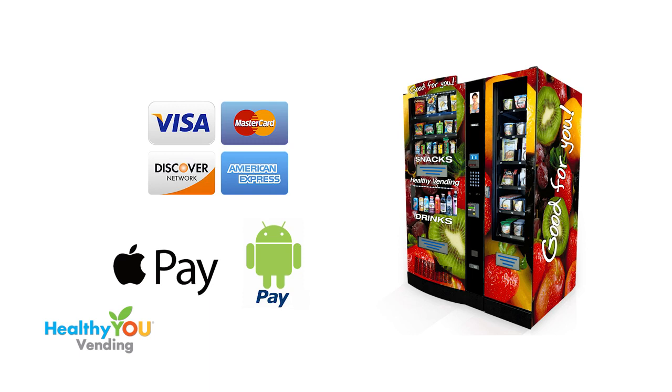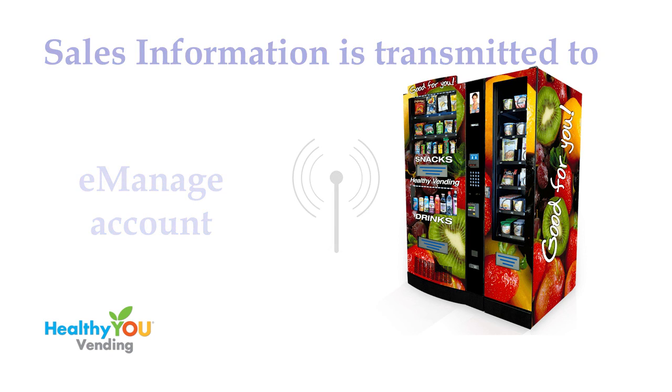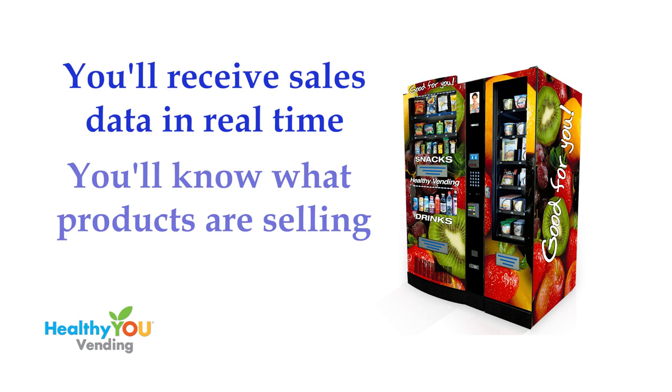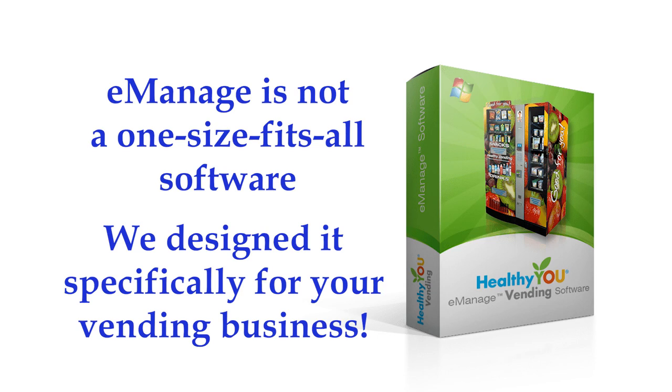Our machine transmits all cash, coin, credit, and smartphone payment information, along with detailed product information, to your eManage account in the cloud. This information is gathered 24/7 and in real-time. You'll know what products are selling and not selling so that you can arrive at the machine with the right products and numbers of products to restock your machine. eManage is not a one-size-fits-all vending software — we designed it ourselves specifically for your healthy vending machines. You don't have to train it to the type of vending you're doing. It only speaks healthy vending.